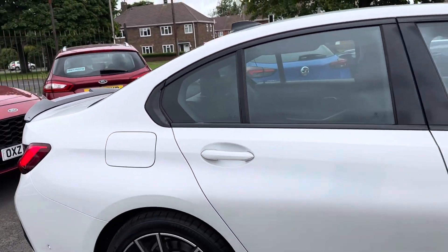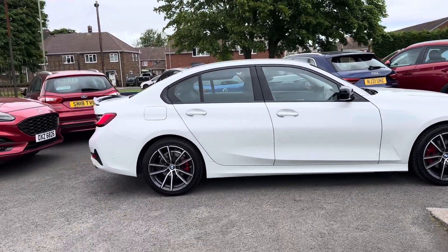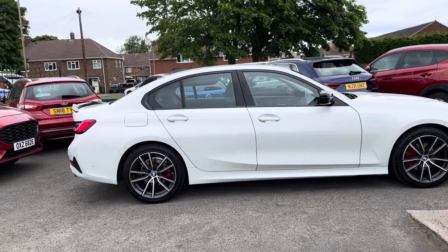This is a lovely looking car — ideal for someone who wants a bit of luxury in a sporty-looking package at this sort of price range.